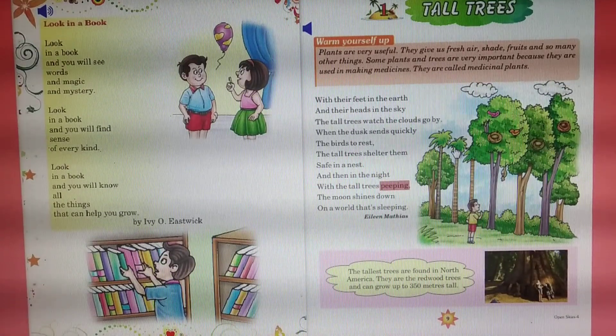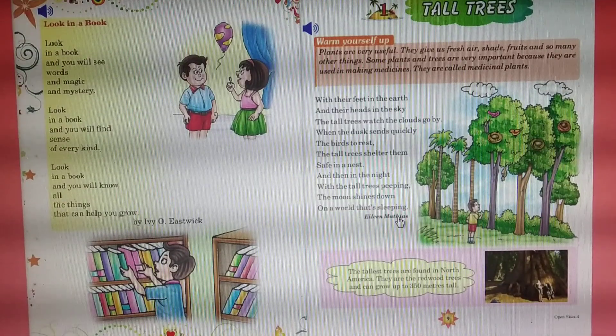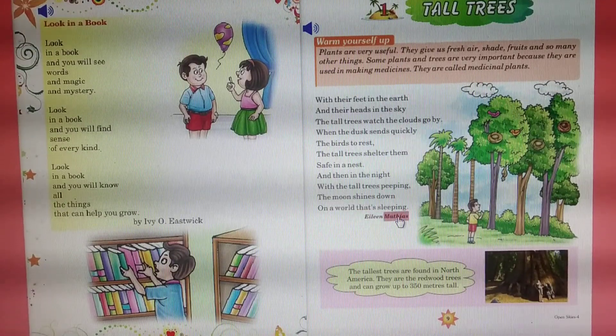And then in the night, with the tall trees peeping, the moon shines down on a world that's sleeping. By Irene Mathias.